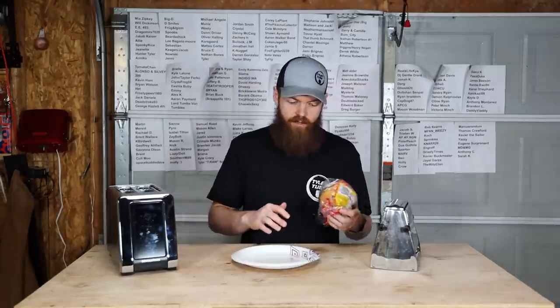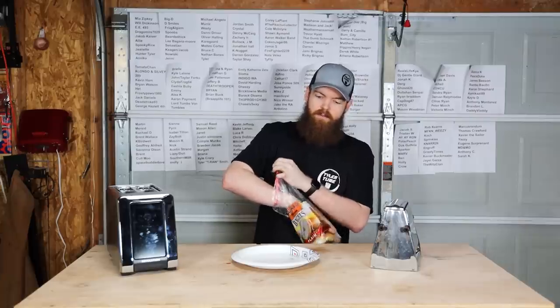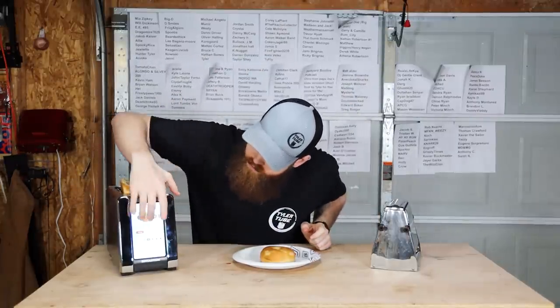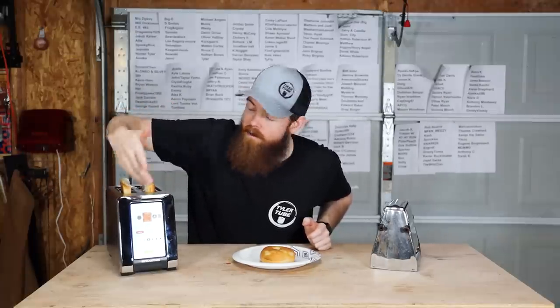Let's move on to something besides bread. Next up we're going to do bagels — something a little bit thicker that will take up both slots on the toaster. Just like last time, we'll do the new one first. I know it's still on the bread setting — that's because with this toaster, if you put it on the bagel setting it burns them, but on the bread setting it does just fine.